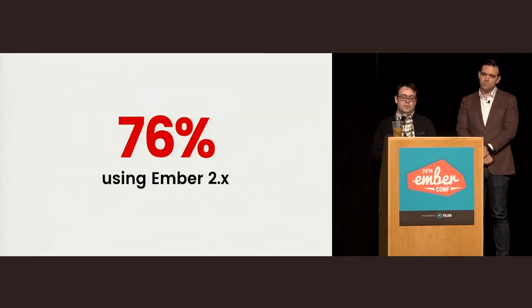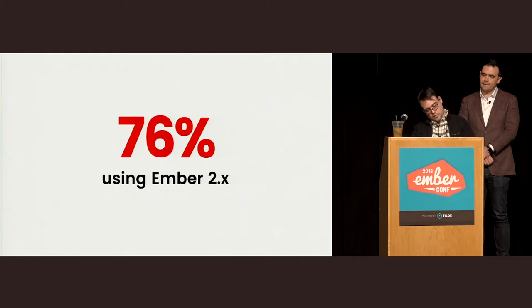One great thing we learned from the survey is that 76% of people who fill it out have an Ember 2.x app. We hoped that after shipping 2.0 people would move to 2.0. If we had completely failed, you could imagine a lot more people sticking around 1.x, clamoring for us to maintain a 1.13 community. But what we've seen is that when people get the chance to upgrade, people really want to upgrade.